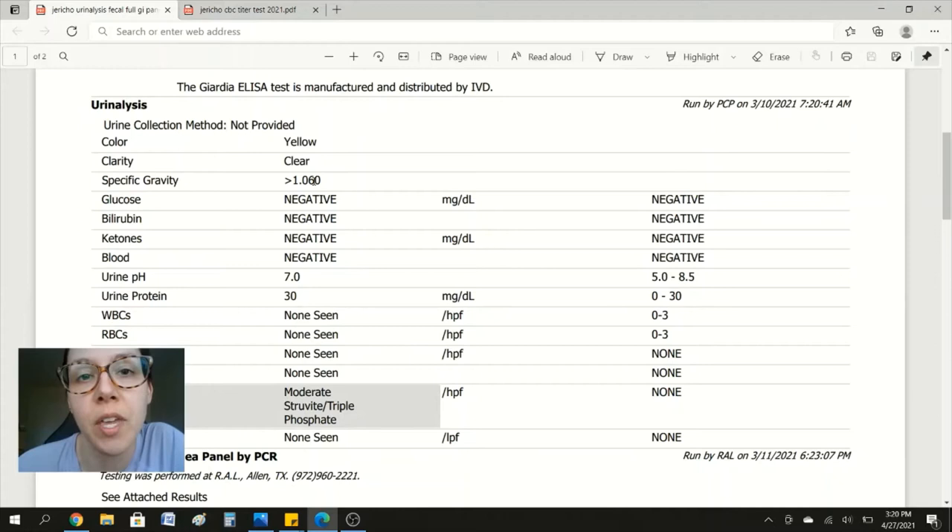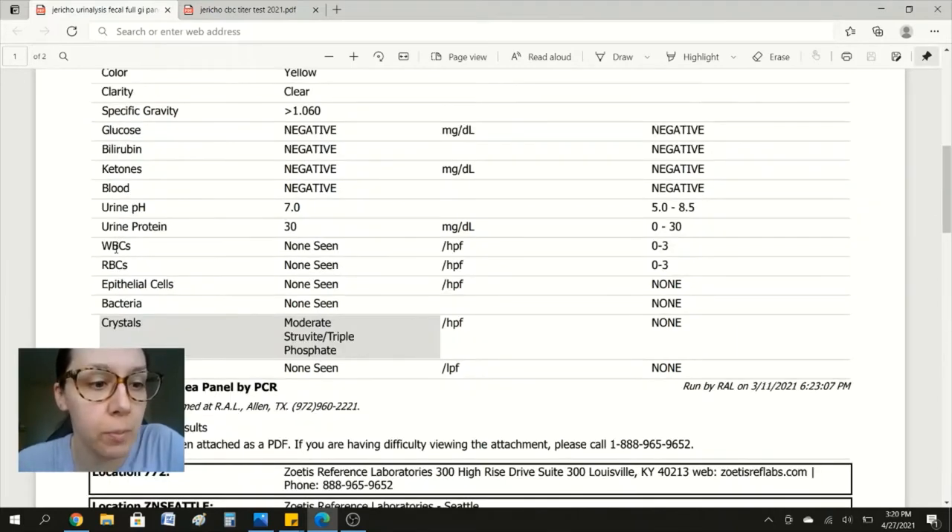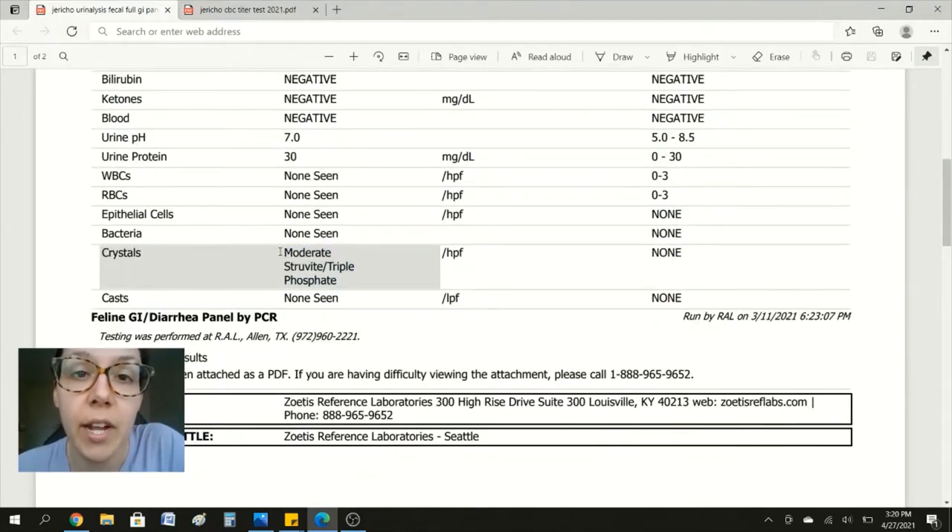That's why it's important to do the actual lab urinalysis instead of relying solely on the urine test strips. Glucose, bilirubin, ketones, et cetera — negative. Urine pH for this one is 7, but on the test strip it said 6.5, so again, that's why it's important to do the urinalysis through the lab. Urine protein, white blood cell, red blood cell, bacteria — everything here says non-seen. But then we see right here that Jericho does have crystals in his urine.